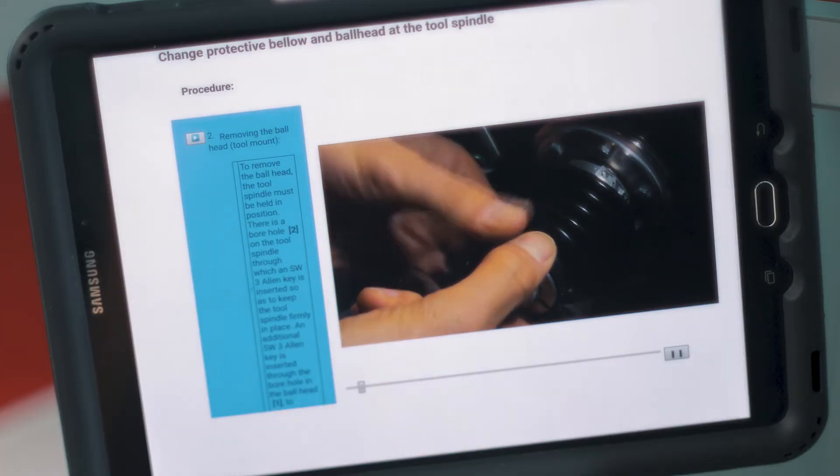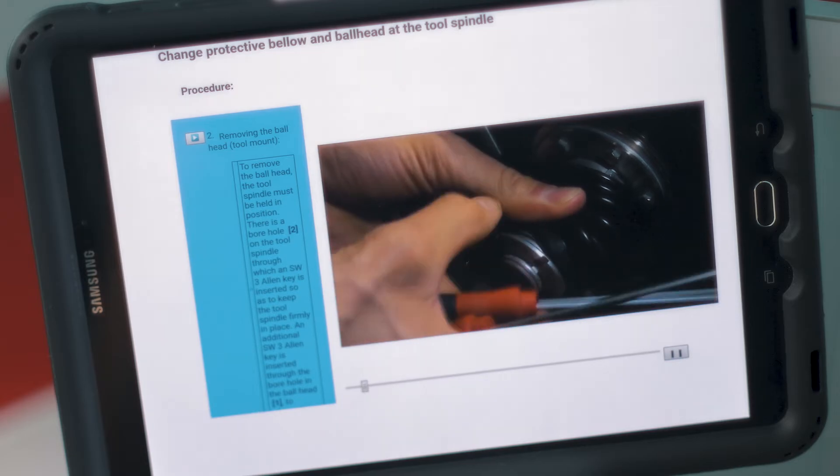Snyder's CMMS has made my job a whole lot easier. I can bring in a guy who has mechanical experience but has never seen a piece of Snyder equipment, sit them out there, and they can perform the PM tasks — because Snyder's CMMS has PDF files along with videos that give them step-by-step instructions on how to complete the tasks.